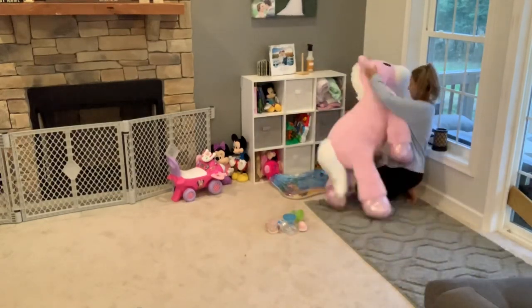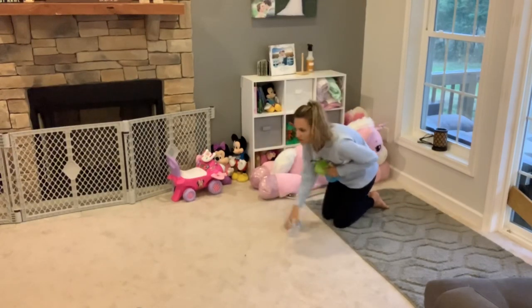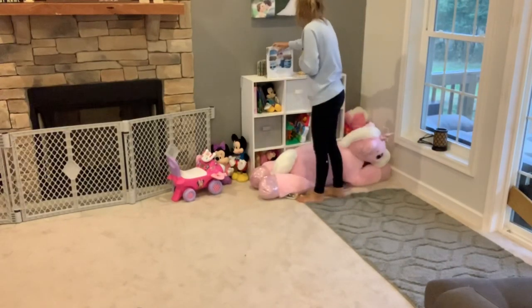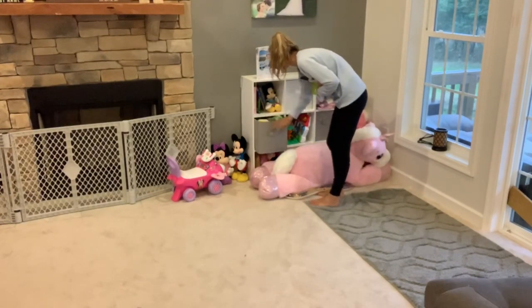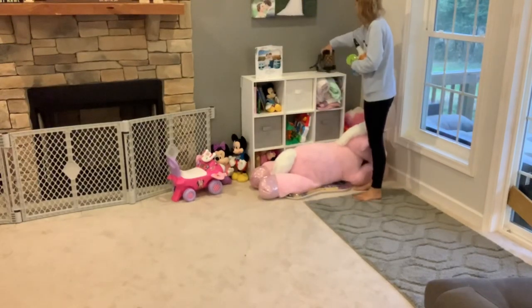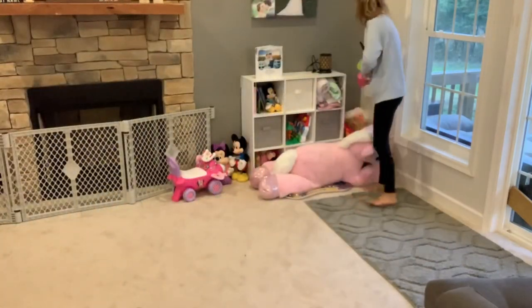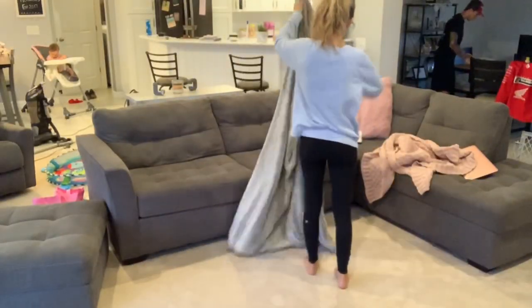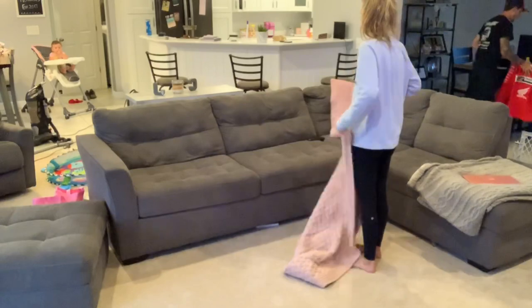My mom got Evelyn this giant unicorn from Dollar General and she absolutely loves it — she loves to crawl and literally jump on it and lay on it while she's watching TV. I didn't know where to put it, so I ended up sticking it on top of the little play mat we have. I'll probably find a spot in the living room for it, or maybe put it in her bedroom. Next I'm just taking all the cups and snack things out of the living room, fixing up the couch, and then vacuuming the floor. My husband is in the background cleaning up his room where he plays video games.